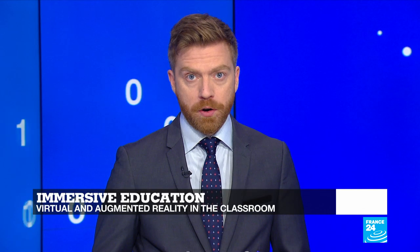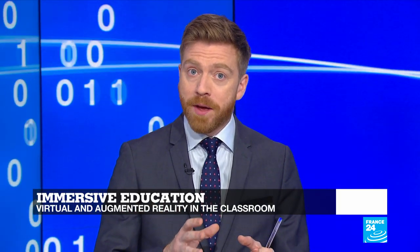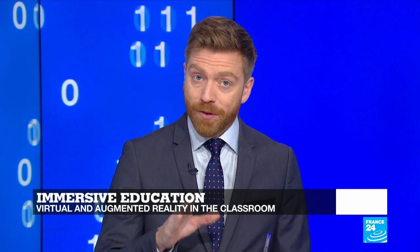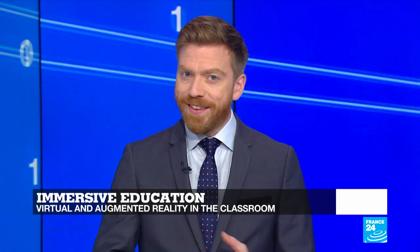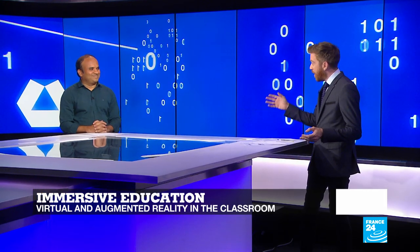Next up, we're going to take a look at the point of convergence between virtual reality technology and education. Virtual and augmented reality can be really effective tools for immersive learning. You can plunge yourself into historical or biological worlds and experience them and learn about them in great depth and detail. So is this the future of education? Dan Jay Kadalkar, our in-house tech guru, is here to discuss it more.